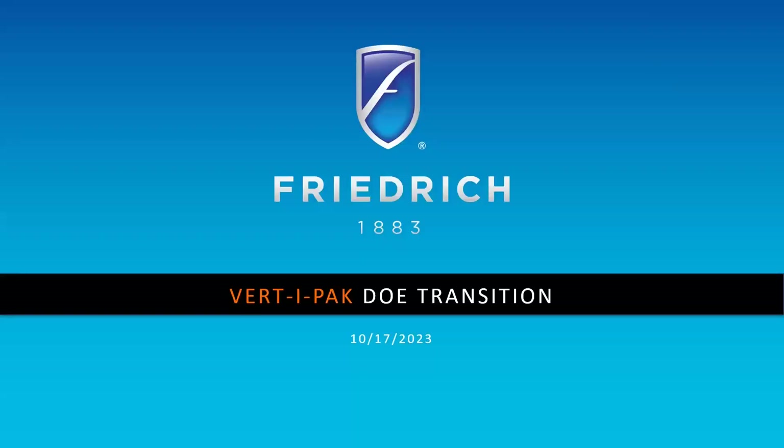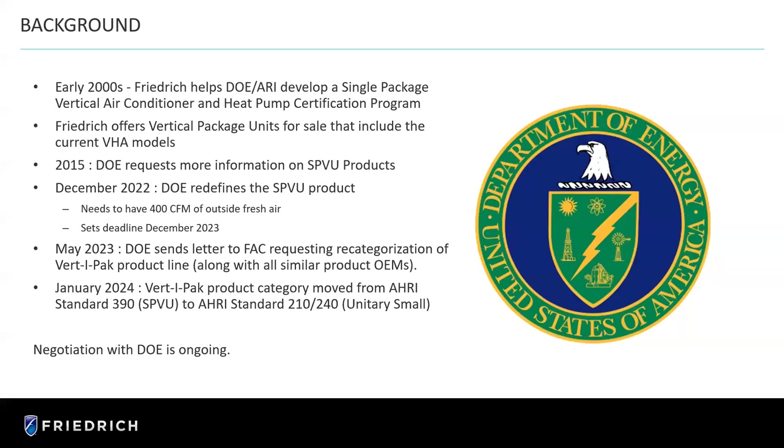Thanks, Brandon. Thanks to everyone for joining this morning. It's a pleasure to be with you. So there were some changes in the way that DOE is looking at the product category — single package vertical air conditioning unit — so we're going to talk about that today. Some pretty significant changes have been mandated, and I wanted you to be aware of all of that, and also let you know how we as a manufacturer are approaching it.